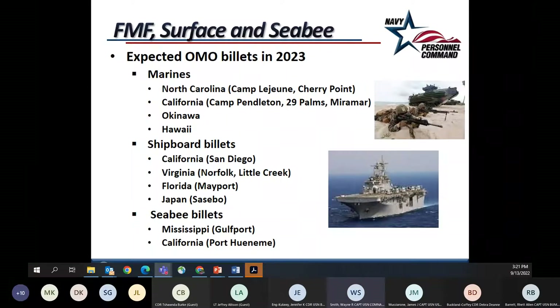Likely available billet locations for this cycle — noting that billet availability changes as GME acceptances unencumber operational billets. For Marine Corps FMF billets: North Carolina, California, Okinawa, and Hawaii. For shipboard surface platforms: Japan, Florida, Virginia, and California. We also have Construction Battalion GMO billets in Mississippi and California. For flight surgery, there is a broad geographical spread of opportunities across the globe — Captain Rob Krause is the specialty leader for this large community. For undersea medicine — Captain Muscheroni is the specialty leader — there is also a broad geographical spread of UMO community opportunities.